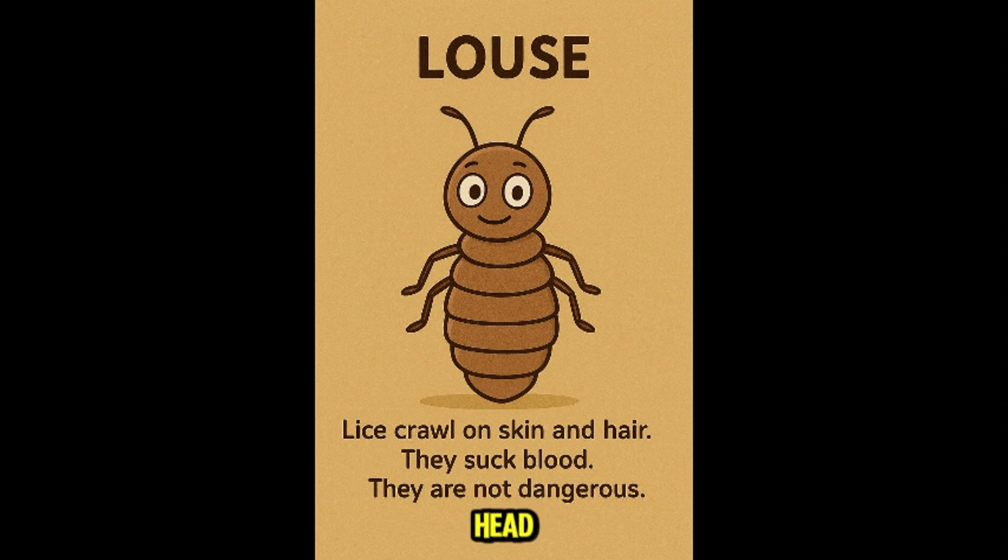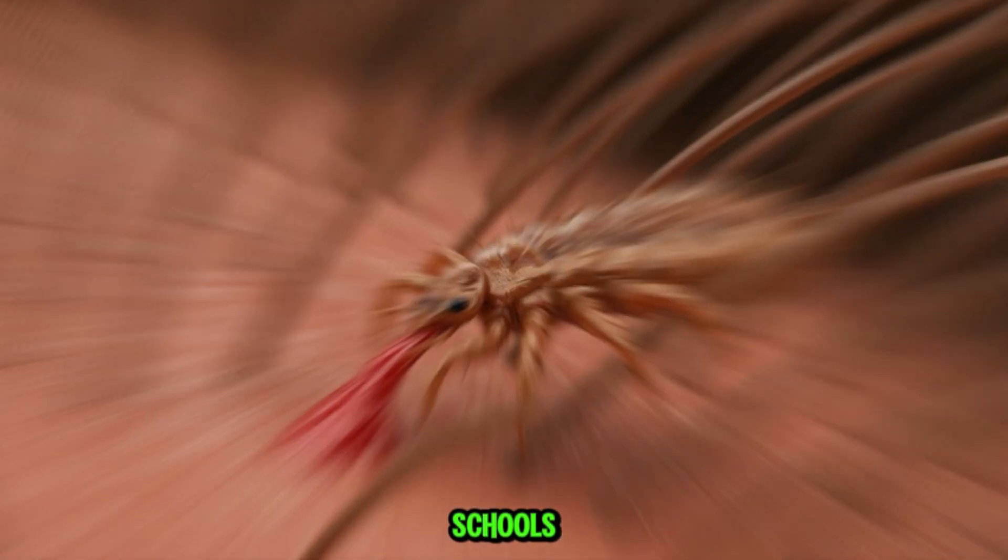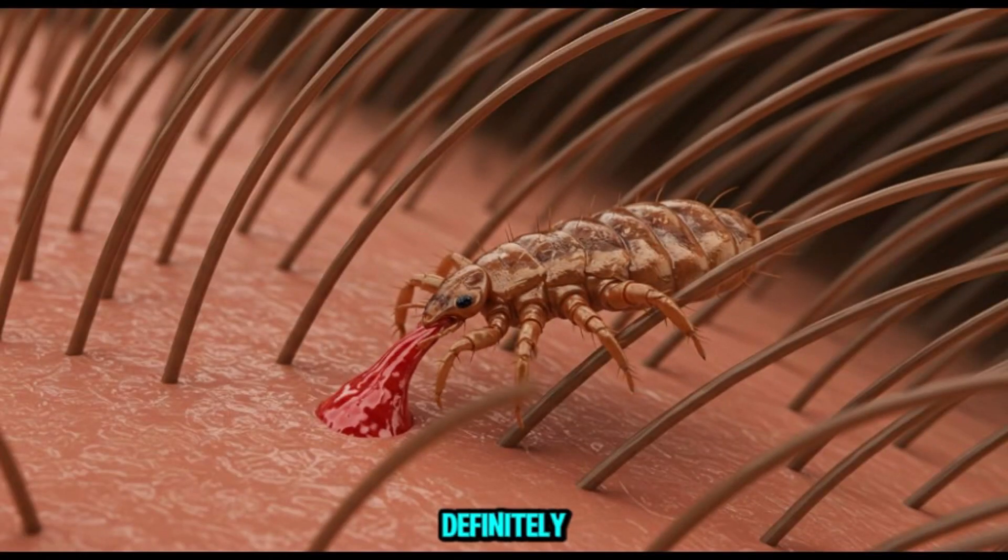This is louse — head lice. Lice live in human hair and feed on blood. They're super contagious, especially in schools. Not dangerous, but definitely irritating and hard to get rid of.